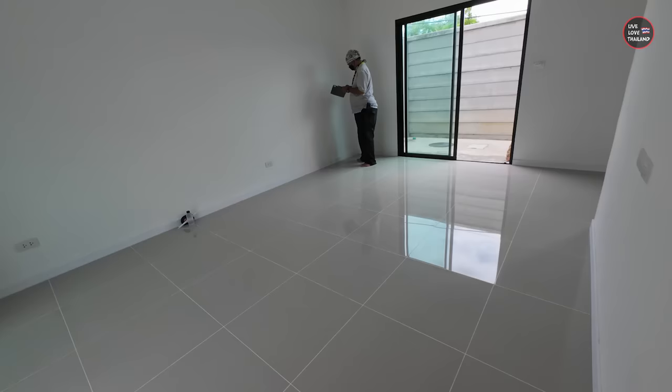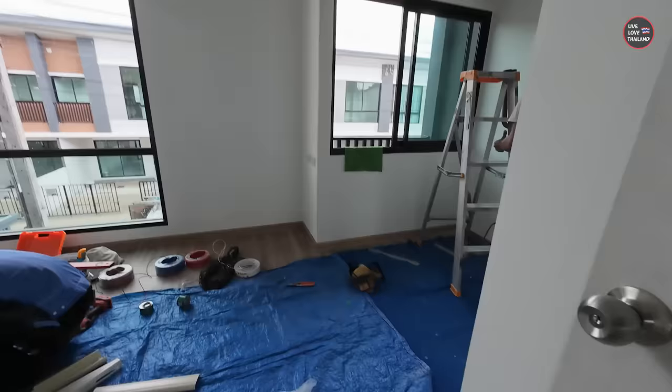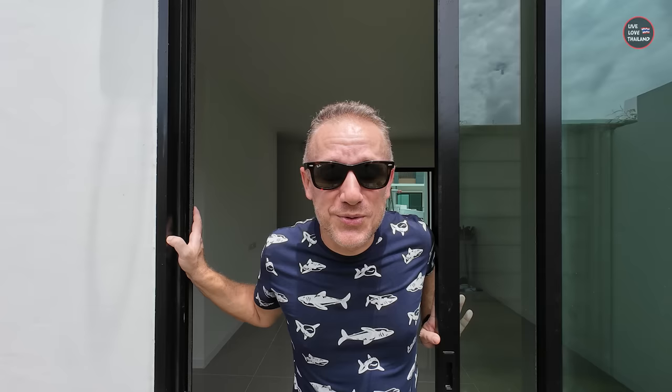Well my friends, that was today's look. As you saw, it's a good space — not like a condo — but at the same time there's a lot to do. Right now it's a mess; they're already installing the air conditioning and many things still need to be done. I'll update you on the prices and the whole process, so if you want to come to Thailand and live in a house you'll know how much to pay and what to expect. Thank you for watching, stay tuned and subscribe for more from Live Love Thailand!